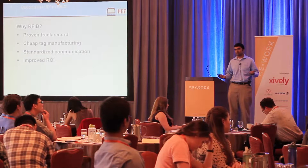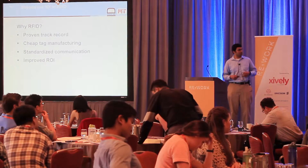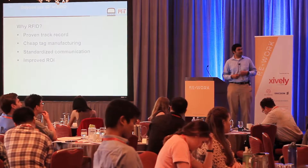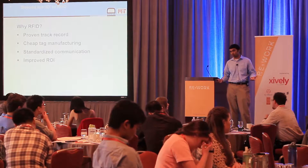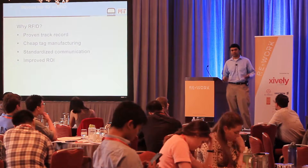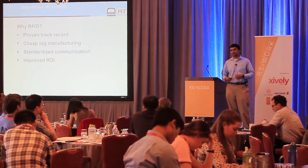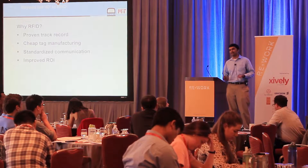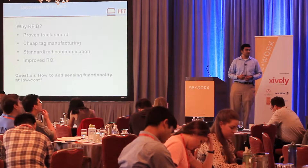There are compelling reasons for this. First, a proven track record: there are over a billion tags currently in use, especially in the fast-moving consumer goods and apparel industry. Decades of research have resulted in tags being mass-producible at very low cost — you can get a tag for about 7 to 15 cents in bulk quantities today. The communication protocol is standardized, and if you've already invested in an RFID infrastructure, you can tack on sensing functionality for virtually free.